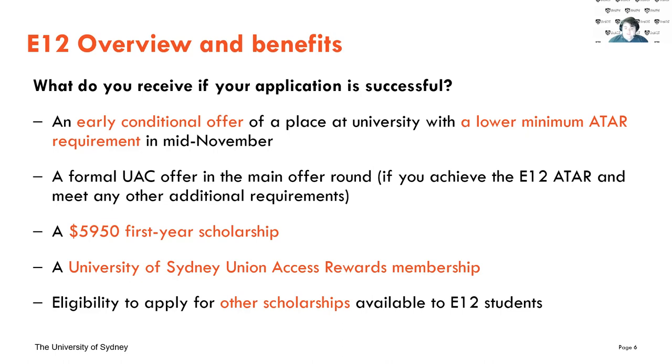Once you get that offer and meet that lower ATAR, you'll receive an offer in the main round in December, giving you your proper placement at the University of Sydney. With that, you'll also get a $5,950 scholarship in your first year, split over two payments for each semester. You'll also get a University of Sydney Union Access Rewards membership — discounts to food and other things on campus — plus other scholarships made available to you as an E12 member.